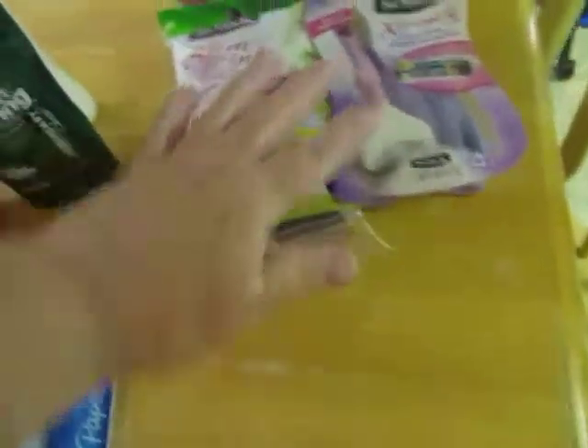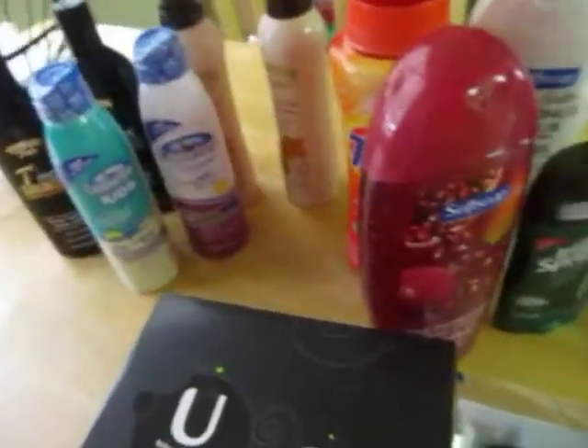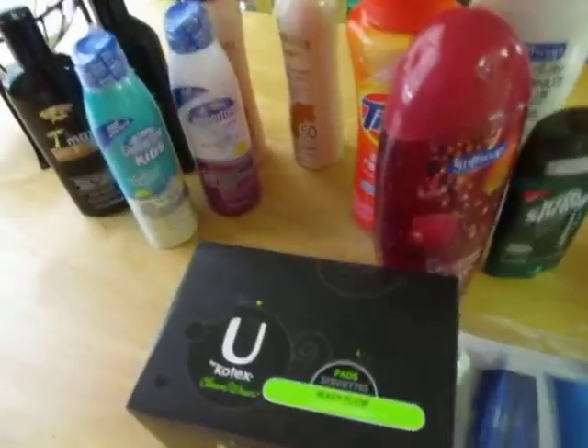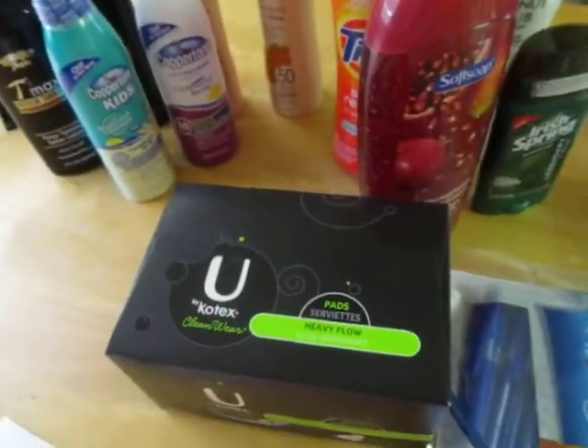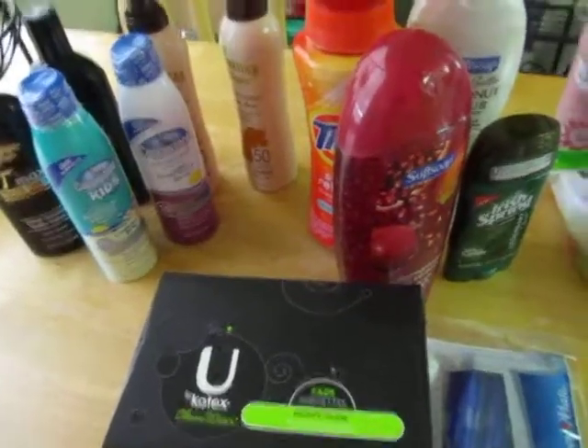So this was my first purchase at $8, and all of this was $12, and I got $6.99 back to spend. I think I did pretty good! Thanks for watching. Bye!